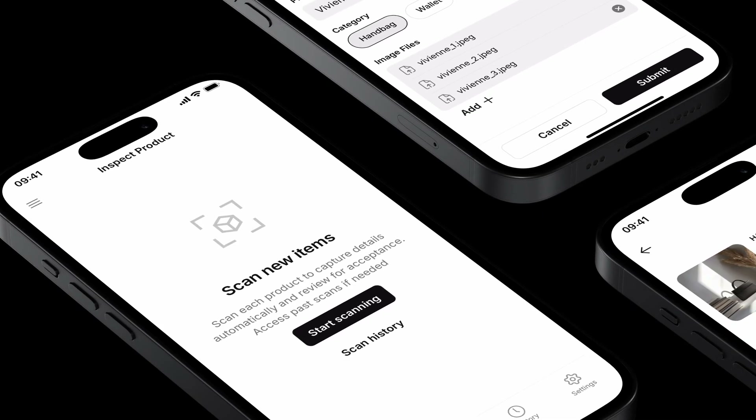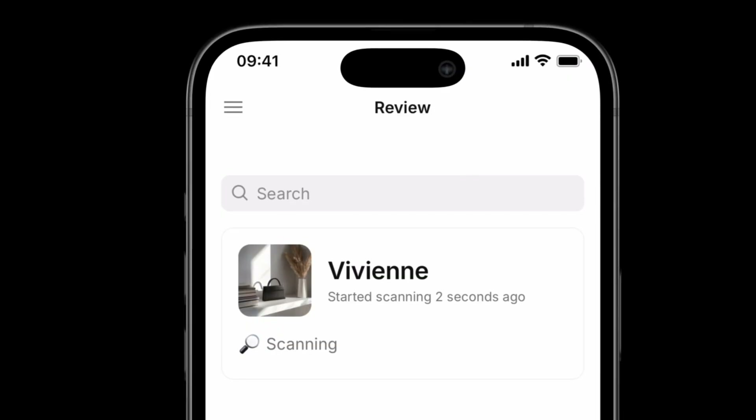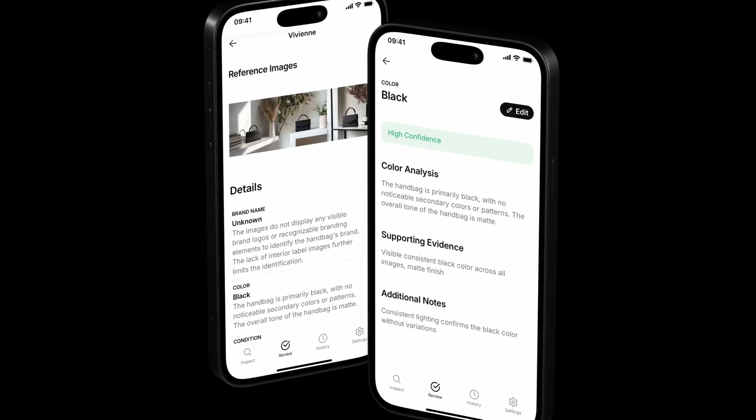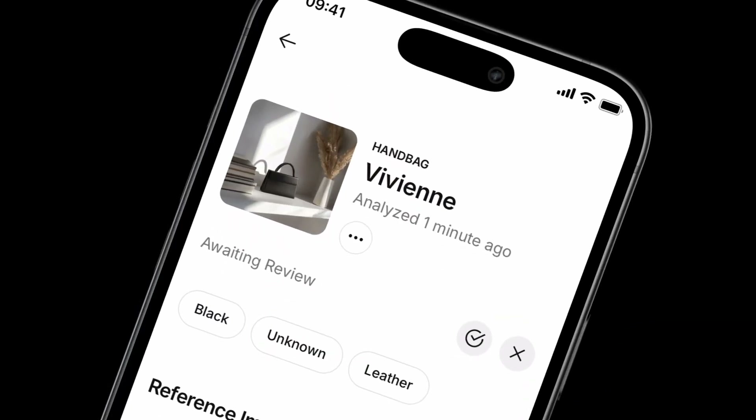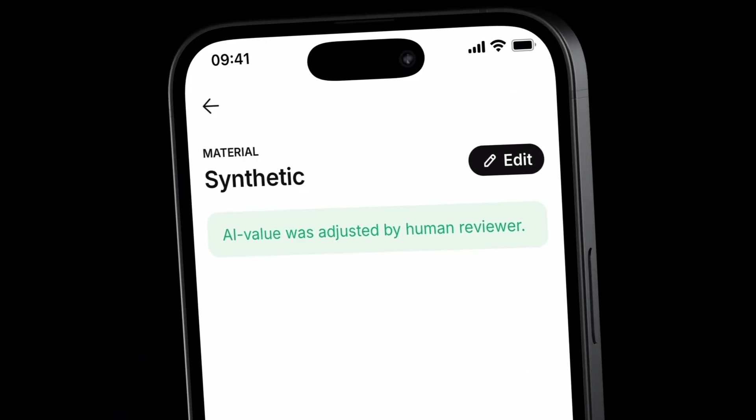Here's one for inspections. Your team kicks off the inspection process by adding photos. The agent analyzes your inputs, generating reports. Your team then reviews and approves the report, only spending time on items that require human attention.